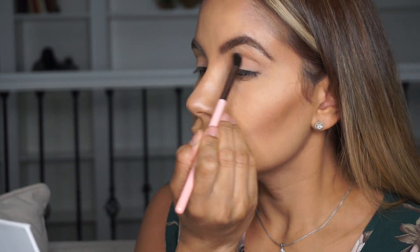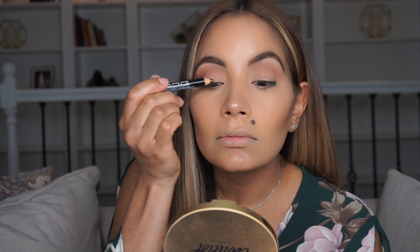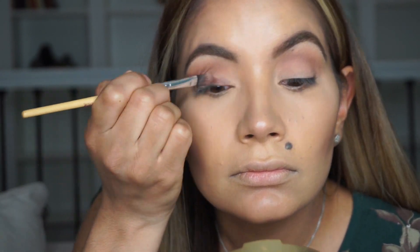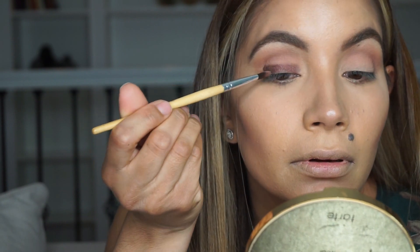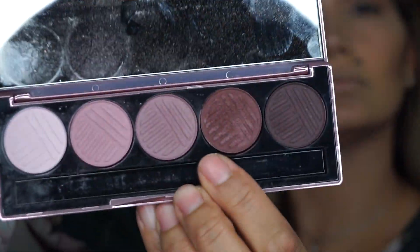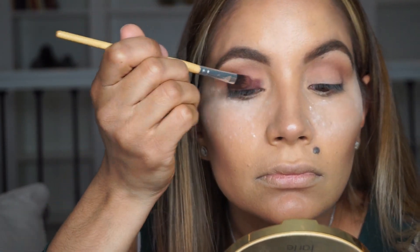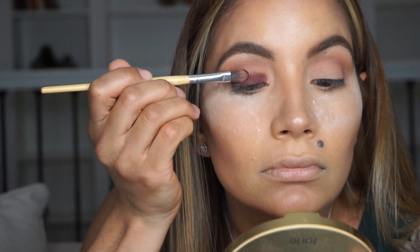With two colors from my LORAC eyeshadow palette, I'm going to start creating the transitional color. When you do a smoky eye, picking a good transitional color is probably the most important step. I'm using a liner — which I really don't like; it was very hard to work with and dried on the spot — but I made it work. I'm putting some translucent powder down first because the colors are very powdery and I don't want fallout ruining my foundation.